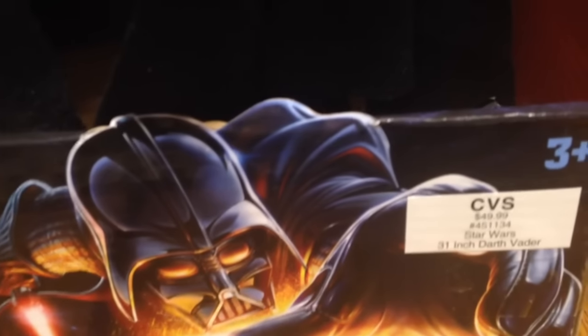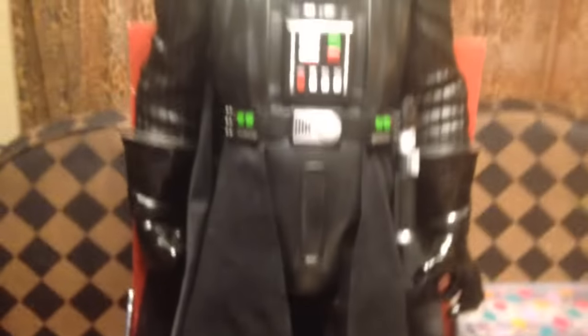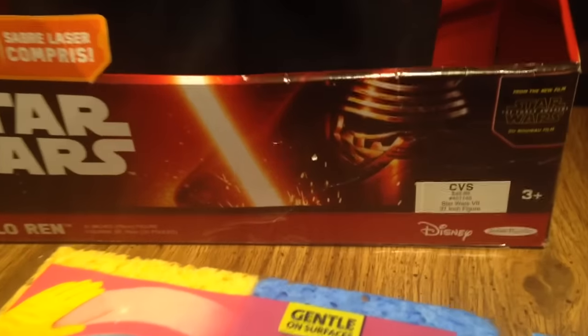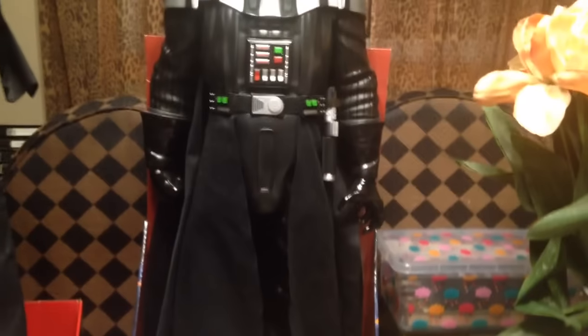Look at that price. Let me get over so you can see it. Can you see that? Let me clear it up a little bit. $49.99 — both of them. That was $49.99 and this was $49.99, but I waited and waited until it went on sale. And guess how much I got it for?